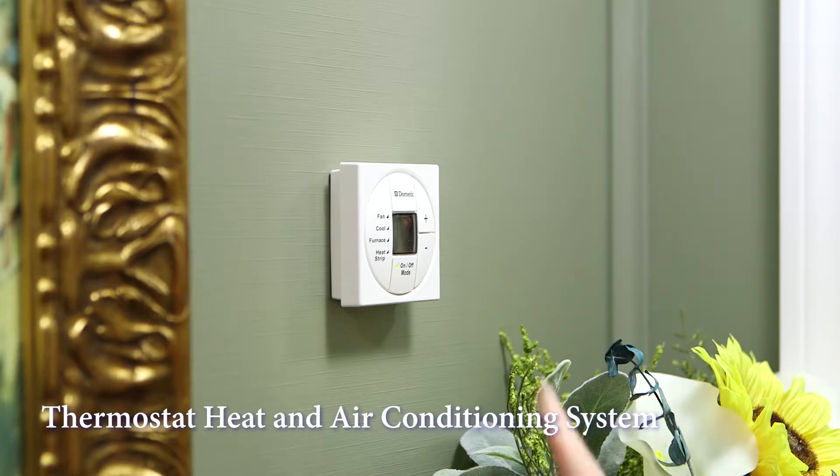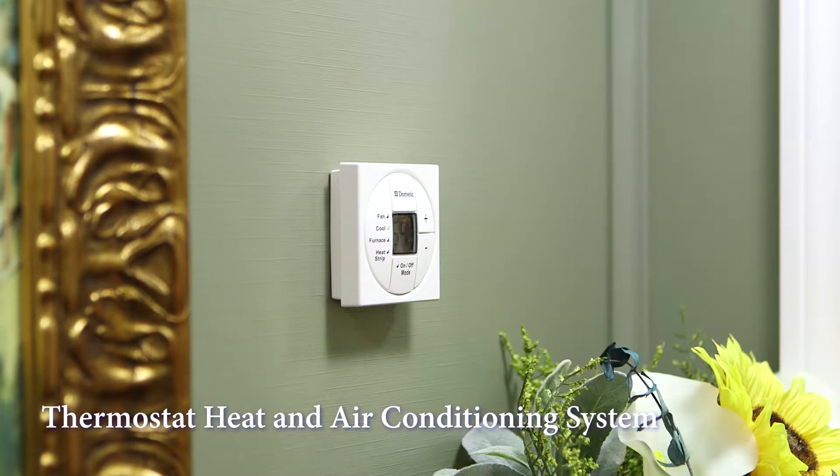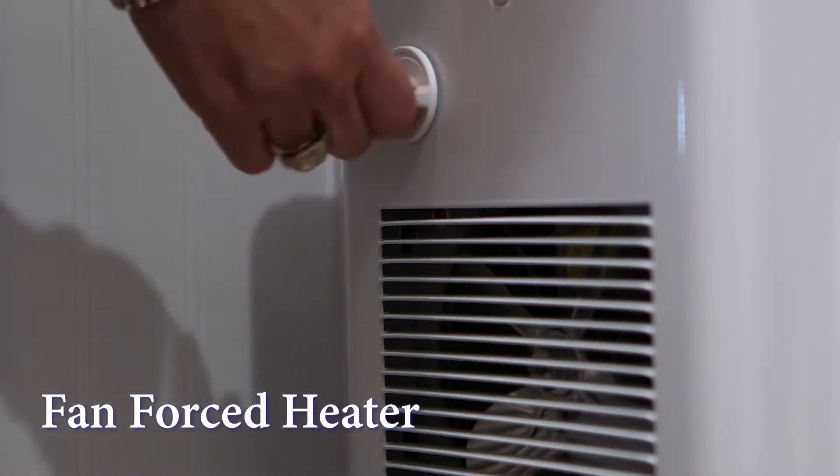The Dometic thermostat heat and air conditioning system will ensure your guests are comfortable any time of year. For the colder winter months, the Amagansett also has a fan-forced heater.